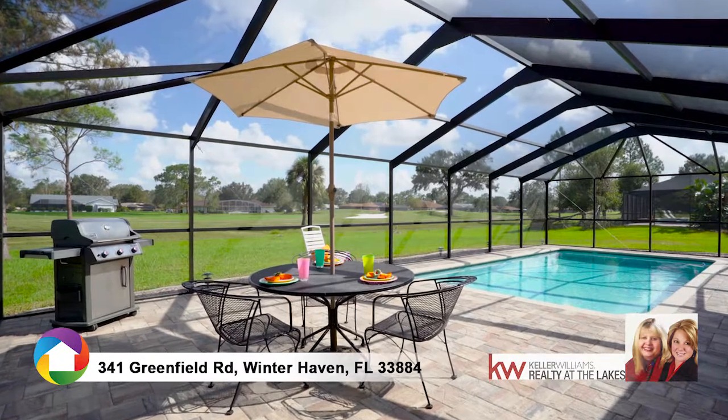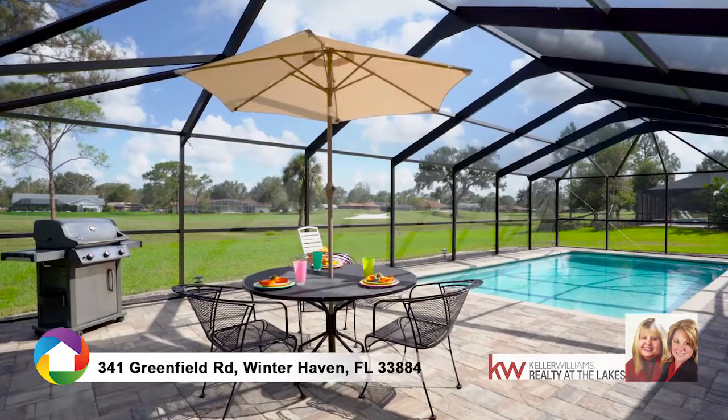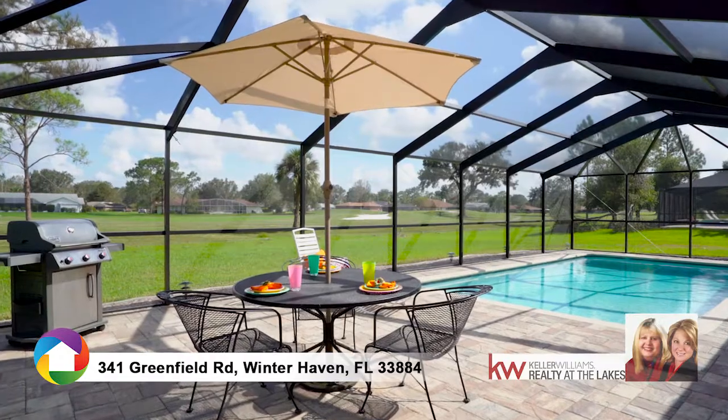Enjoy the patio with plenty of room to entertain in uncrowded comfort. Designed for entertaining family and friends, your time is yours to enjoy surrounded by lush landscaping.